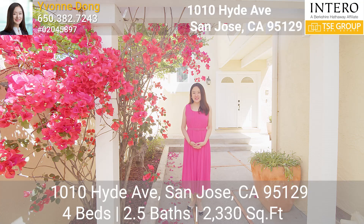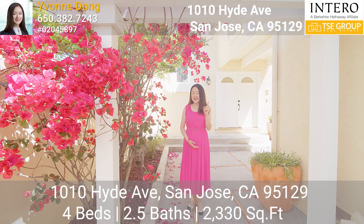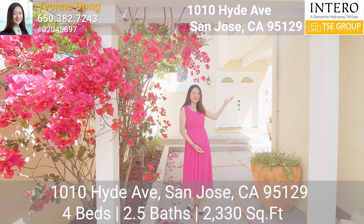Hello everyone, I'm Yvonne Dong. Today I'm very happy to bring you to my new listing at 1010 Hyde Avenue in San Jose, California. If you're looking for a top school district, a convenient location, and a spacious floor plan, this is the one. This home is so amazing and the location is so convenient — I can't wait to show it to you. Let's take a look.